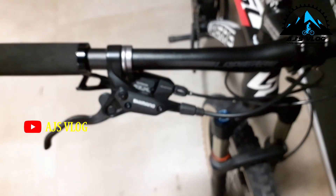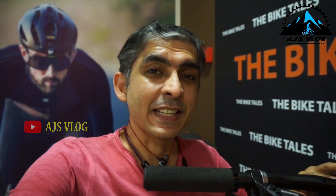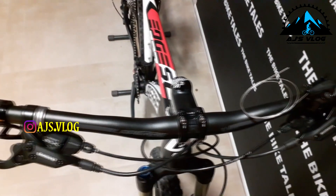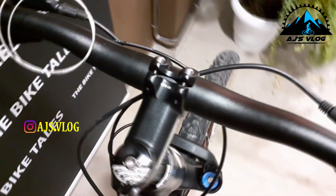The brakes and gear shifters are mounted on separate units. This is mounted on a 720 mm alloy handlebar which is mounted on a 75 mm step. The front suspension is a RockShox Recon Air suspension with a remote lockout.